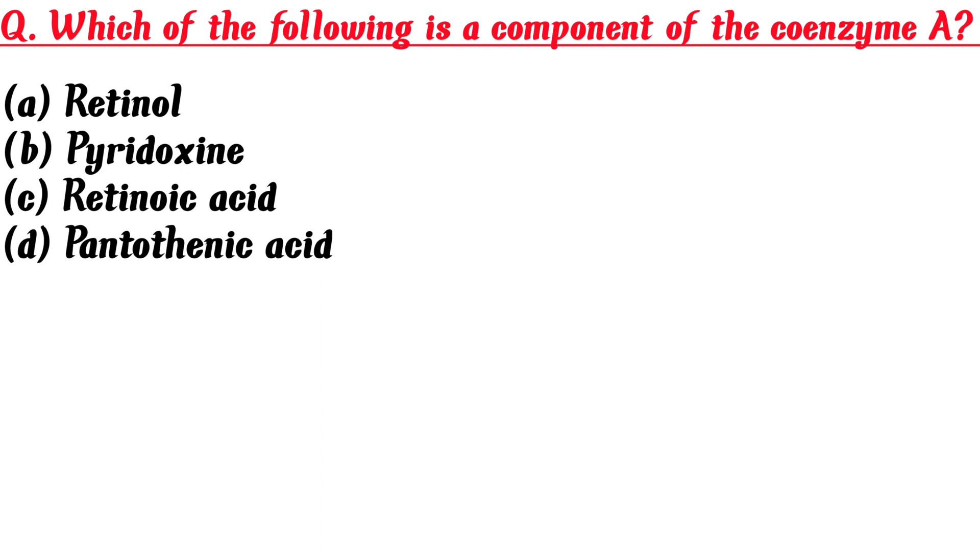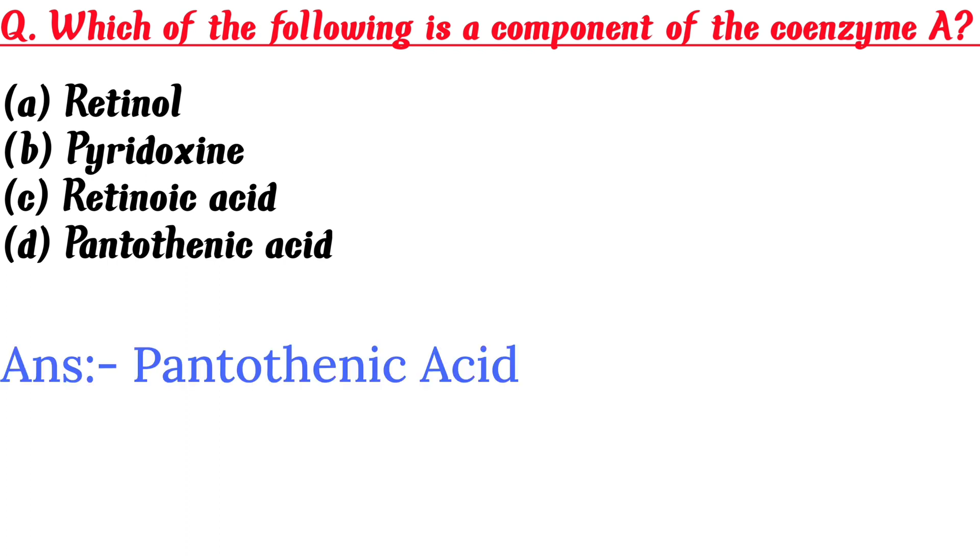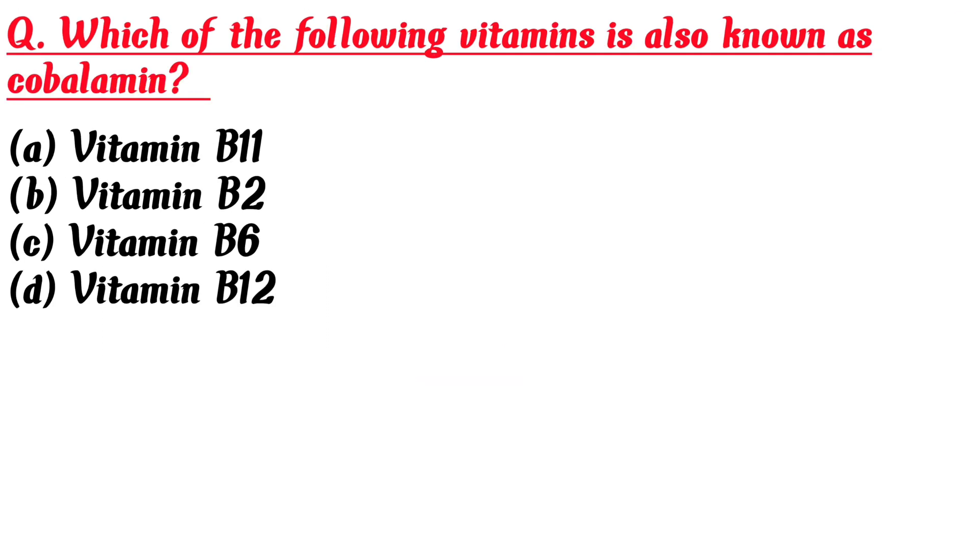Which of the following vitamins is involved? A. Retinol, B. Pyridoxine, C. Retinol acid, D. Pantothenic acid. Answer is D: Pantothenic acid.